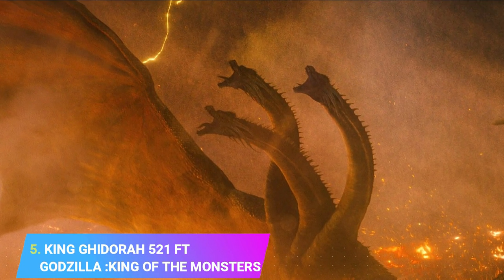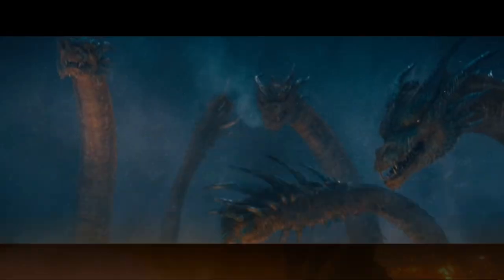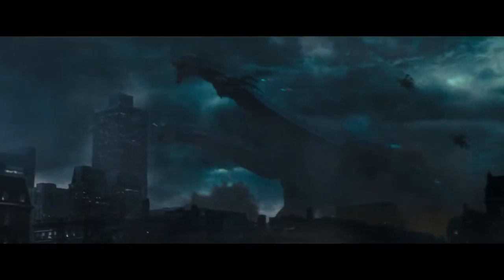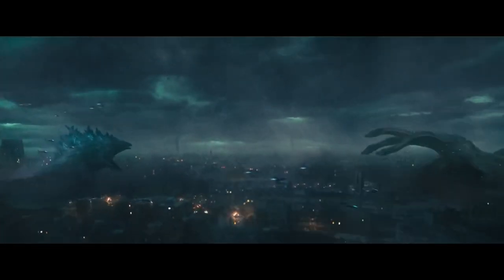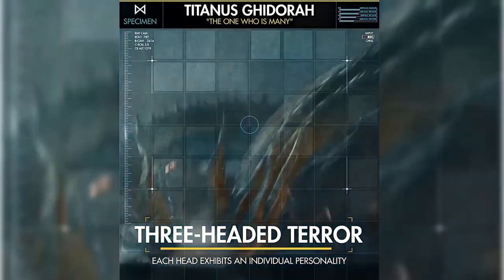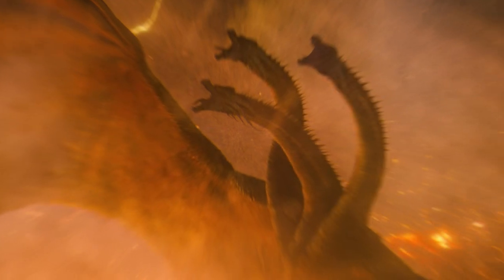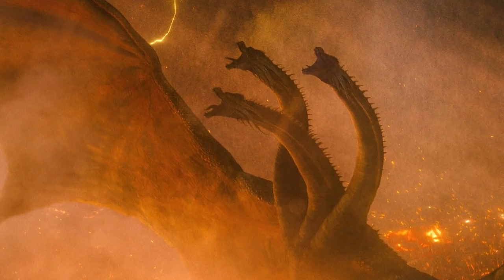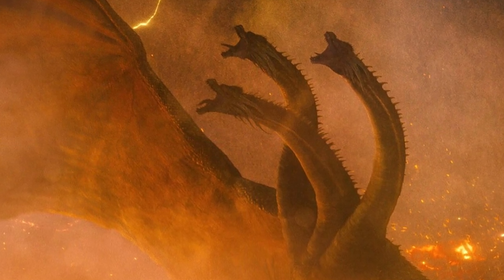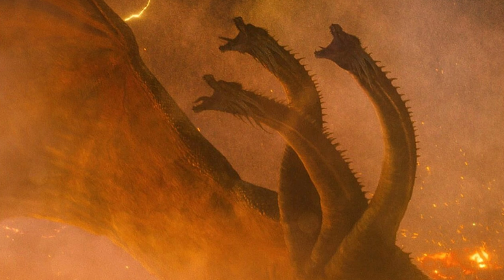Number 5: King Ghidorah, 521 feet. King Ghidorah, the main antagonist of the 2019 film Godzilla: King of the Monsters, is a giant three-headed extraterrestrial dragon kaiju. Each head has a crown of ten horns that flare up depending on Ghidorah's current mood. King Ghidorah is truly evil and tries to kill as many humans as he can, whether they pose a threat to him or not. Each of his heads is known to have independent thought, and he possesses an intense rivalry with Godzilla.